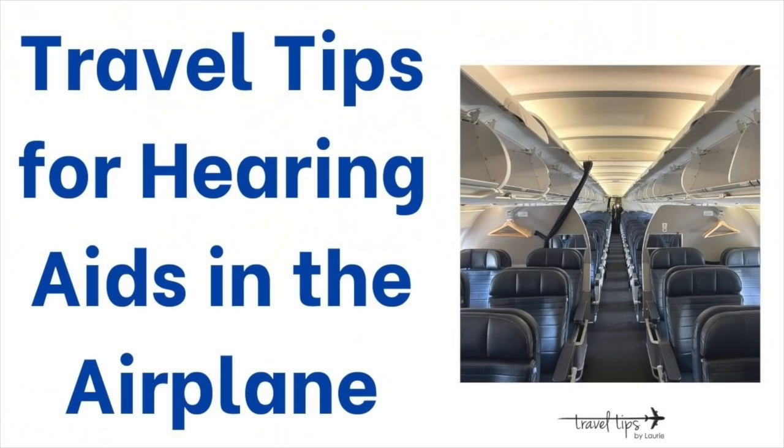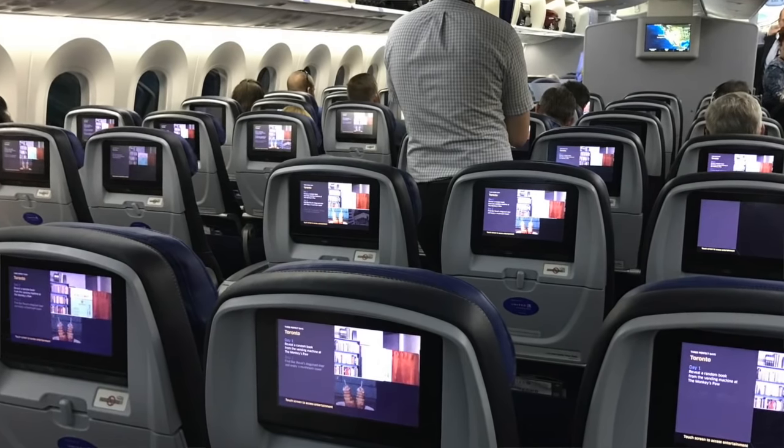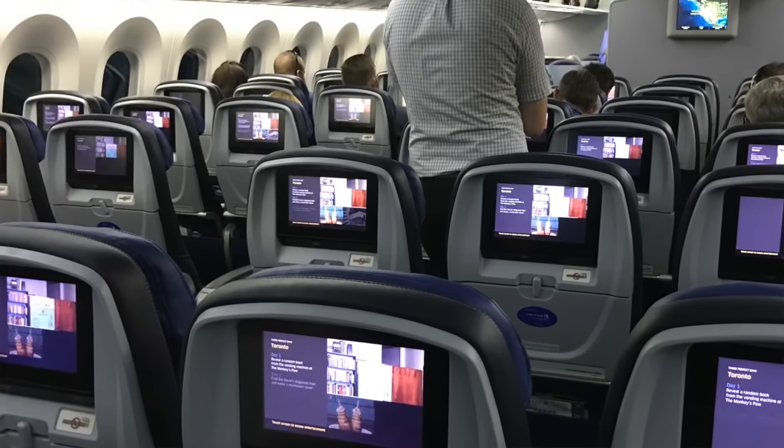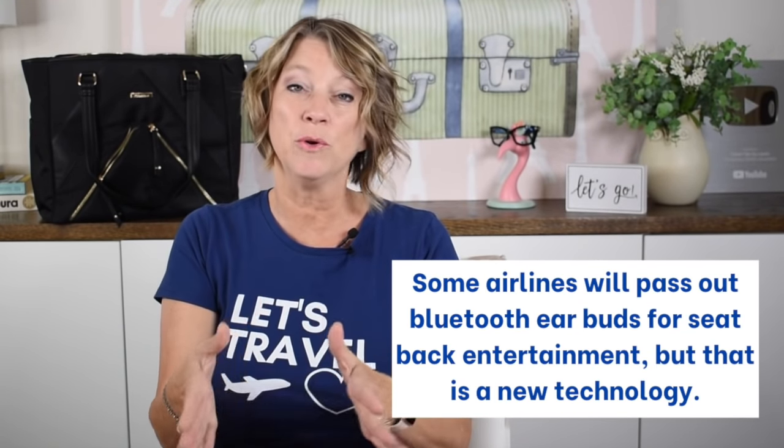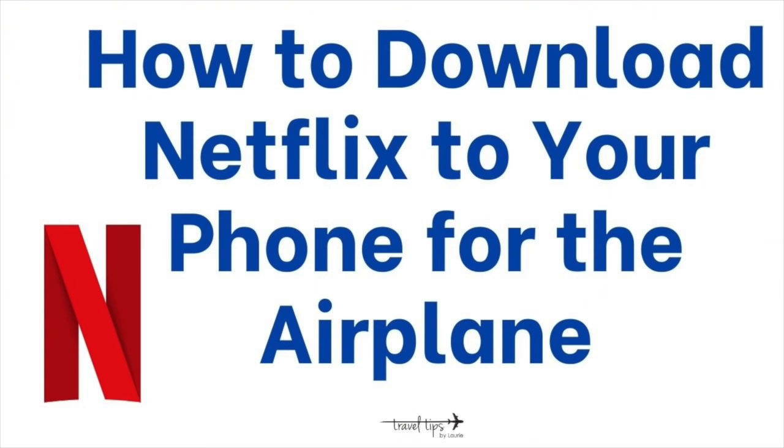The next travel tip is for your hearing aids in the airplane. Think about how you watch entertainment — some airplanes still use the seat-back screen with actual headphones. But if you cannot listen to a show through headphones, you can download Netflix videos, other shows, or YouTube videos onto your phone.